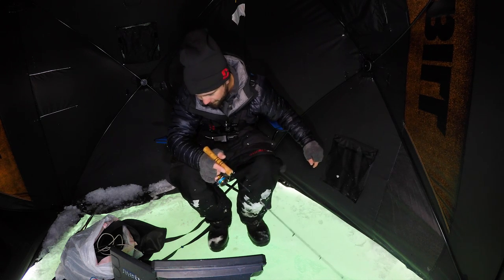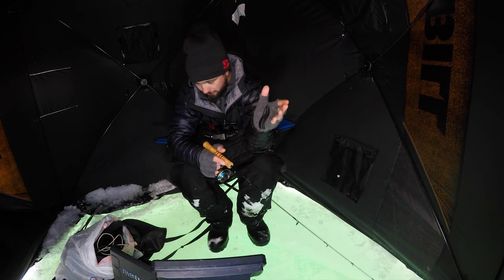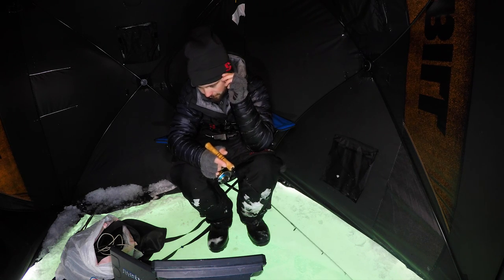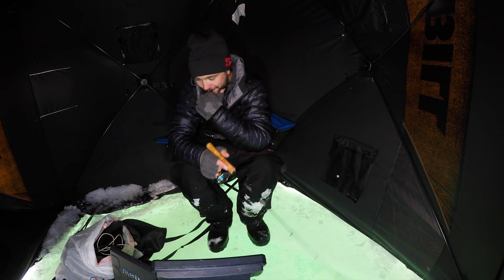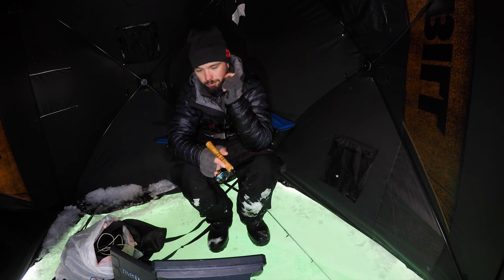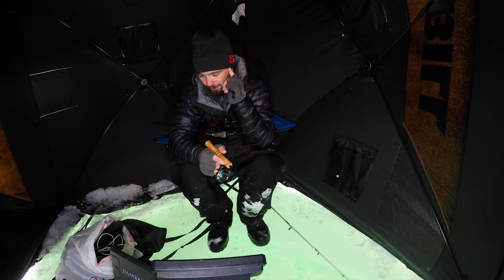Here we go — just got the camera set up. Had a nice whitefish come in. I hadn't had a mark in forever so I was worried my underwater camera was spooking them. I guess I just wasn't jigging it right. Cool to see the eat on camera. I thought the water was going to be clearer, but I'm in 27 feet of water and it's pretty far down there. You can still see it pretty well though — awesome.